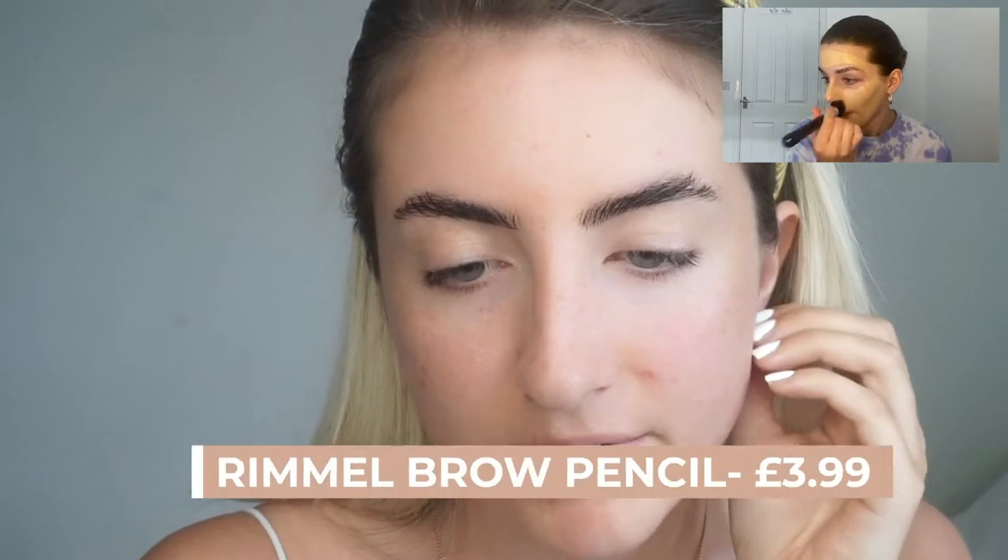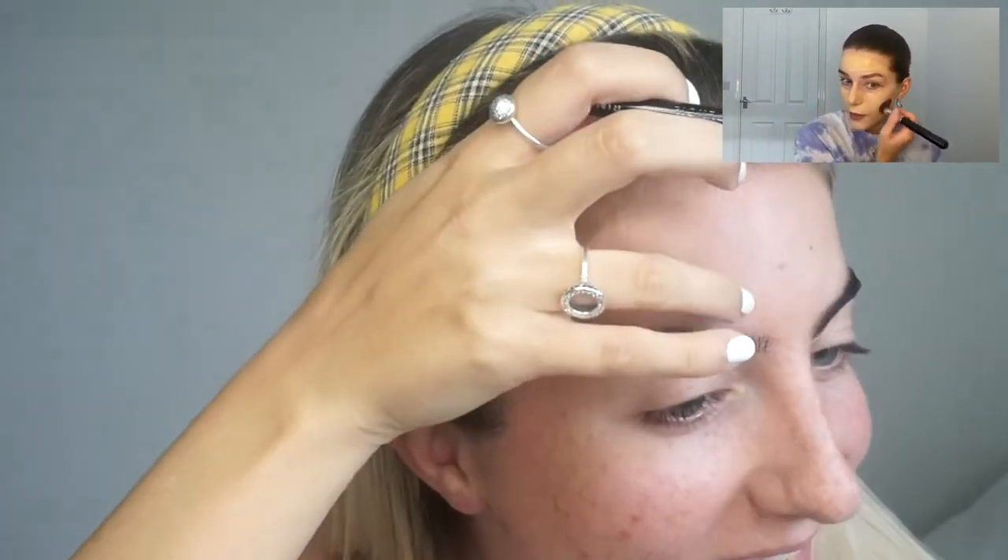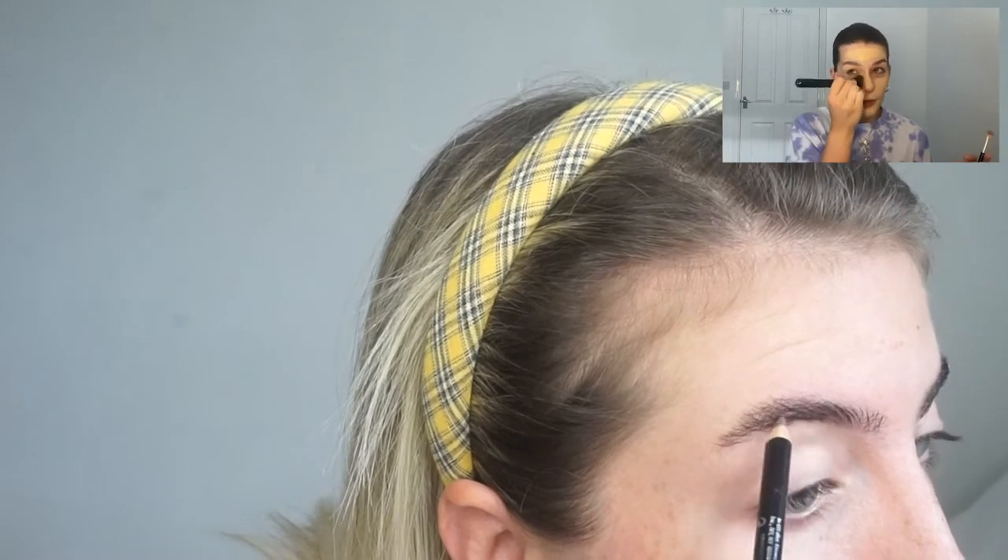I'm going in with brow pencil now — I've just got the Rimmel London Professional Eyebrow Pencil, just a really basic one in color 002 Hazel. I'm just going to lightly do sort of hair stroke motions.